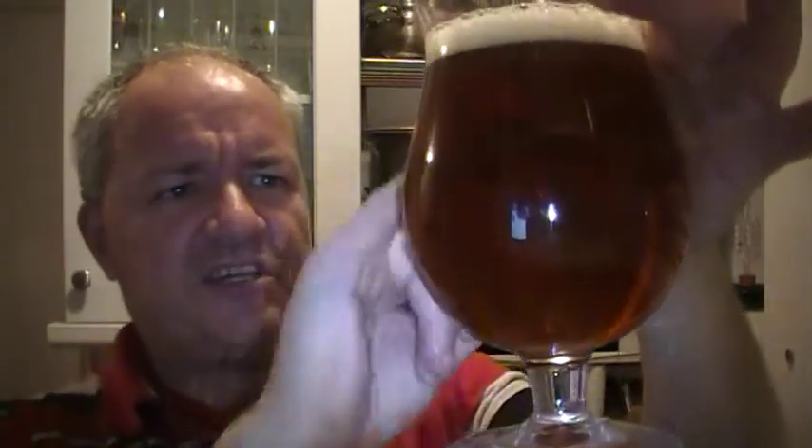Definitely a malty aroma from it. Copper coloured, good carbonation, lacing round the edge, slightly off-white head, bubbly head as well.